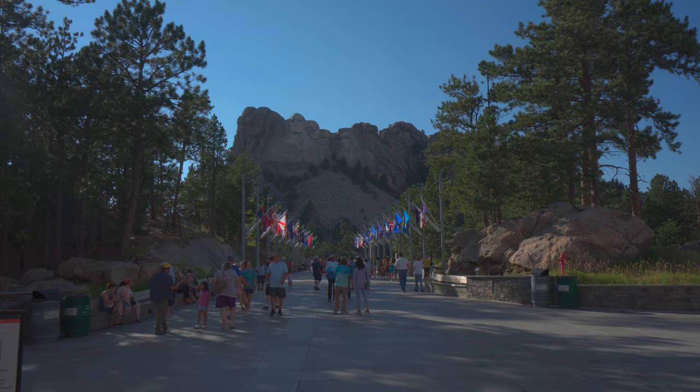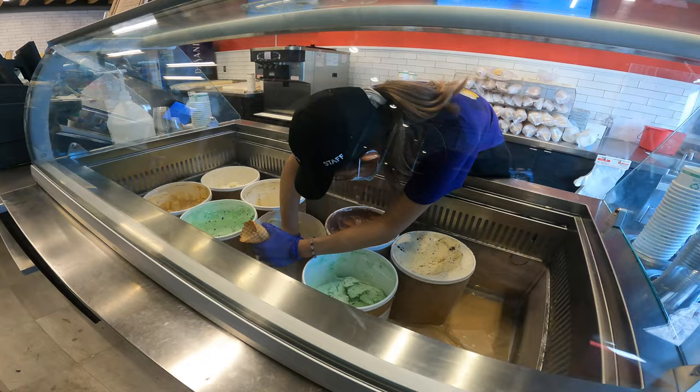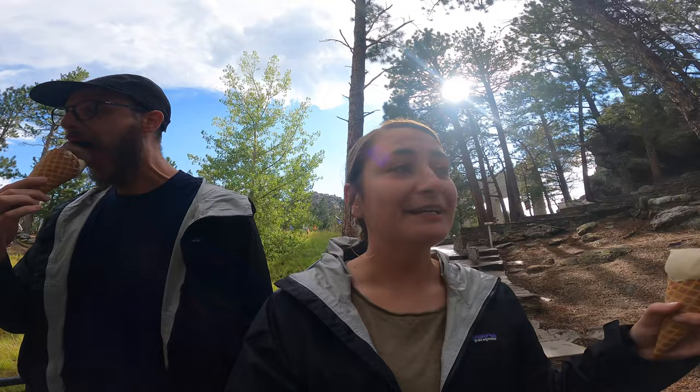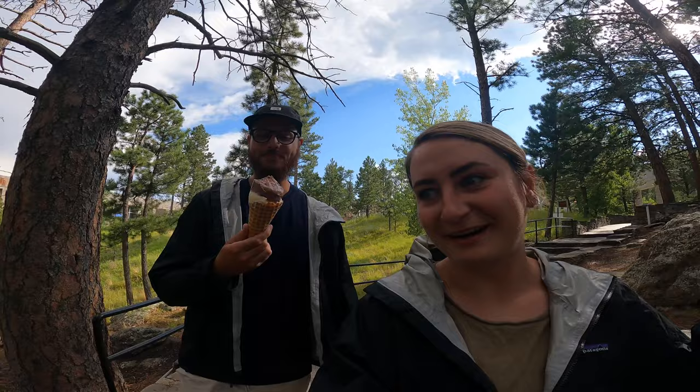We made it in time to get ice cream, but unfortunately the flavor I was looking forward to most — Thomas Jefferson's ice cream recipe, which they sell at that ice cream place — was sold out. Can't complain whenever we get ice cream, no matter the flavor. Now we've made our way down to the walking path along Mount Rushmore.